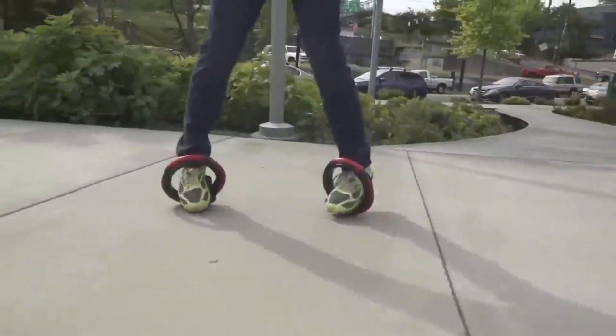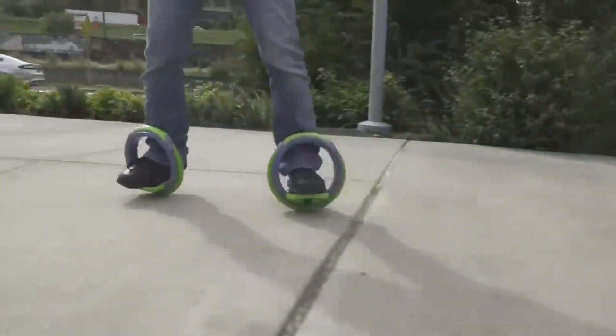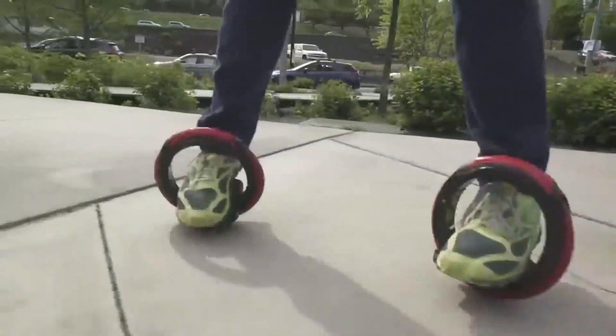Boasting a 10-inch diameter, they smoothly navigate short grass and dirt surfaces. Designed for ages 8 and above, these Orbit Wheels hold a maximum weight of 200 pounds.